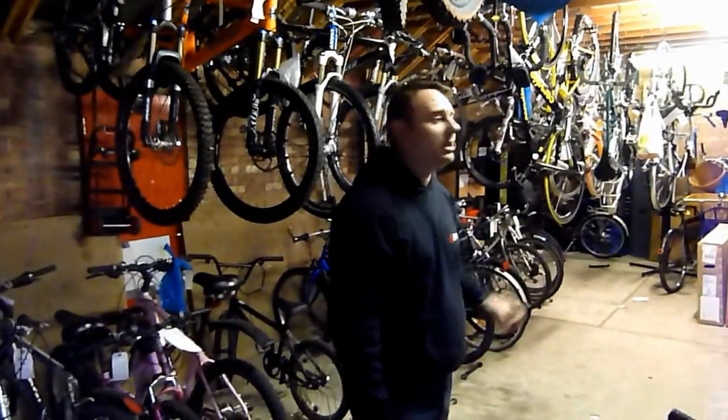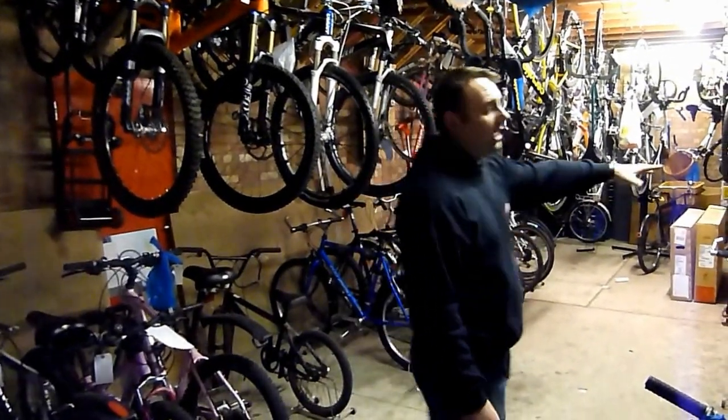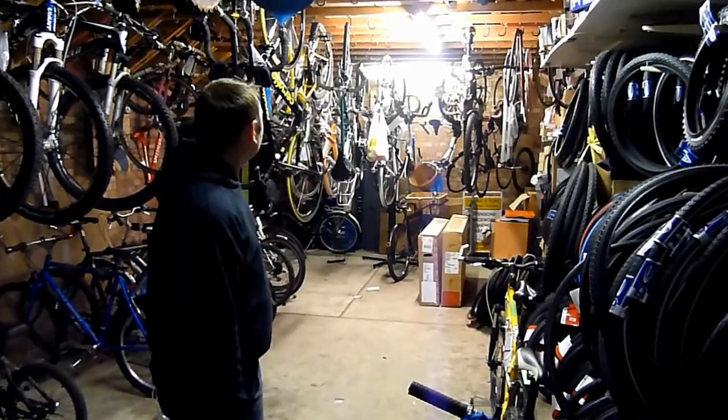I'll quickly show you the storeroom. Normally this would be out of bounds for customers, but this is basically where we store people's bikes, stock bikes, and all our overflow of tyres. So it gets quite busy in here at times. Let's nip back through to the shop.